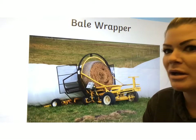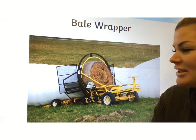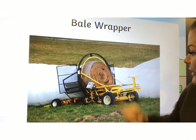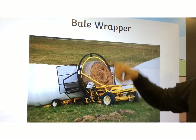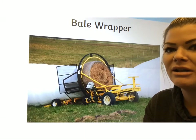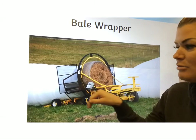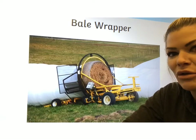A bale wrapper does exactly what it says. These are very, very large bales of hay, and this machine uses white plastic to wrap them. It would take a very long time and be very difficult for a person to do it, so you may see those when you're out driving or if you've been to a farm.